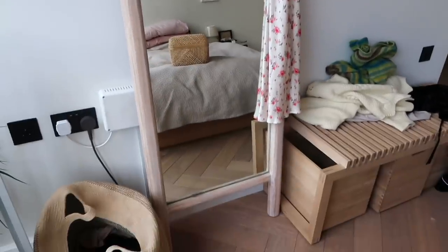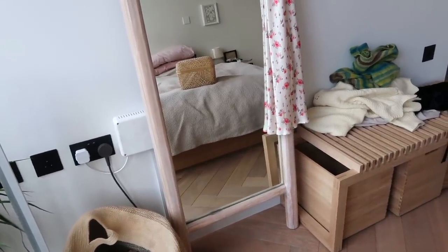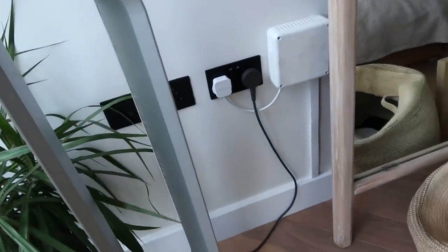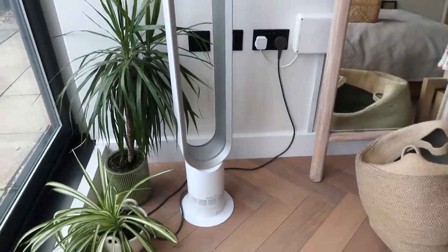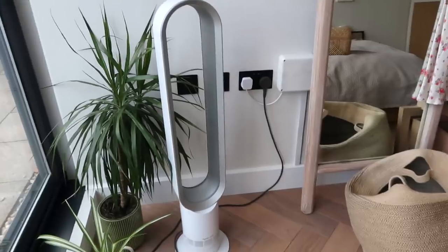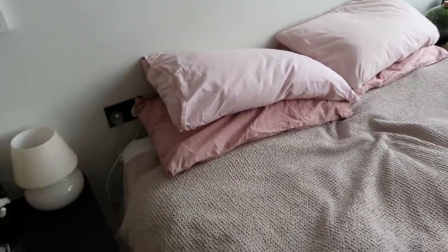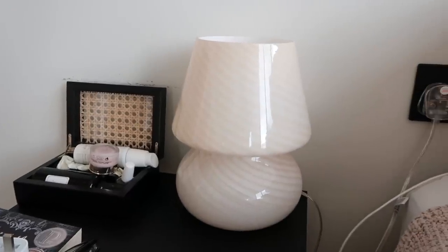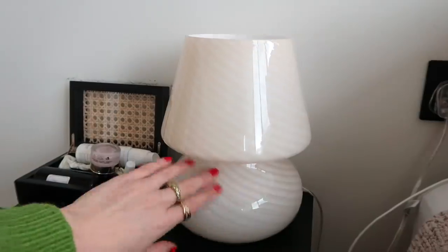My bedroom mirror isn't available anymore but I'll link to something similar — I love having a full-length mirror. My clothes hamper is from H&M but it's a bit squashed so I need a new one. I absolutely love my Dyson Cool fan — I sleep with it on every night and could not sleep without it. It oscillates, it's pretty quiet, and since I have a lot of trouble sleeping it really helps calm me down. My waffle blanket and bedding are from H&M. And my bedside lamp was from Urban Outfitters — it's not available anymore but I'll link to something similar; it's such a pretty little lamp.